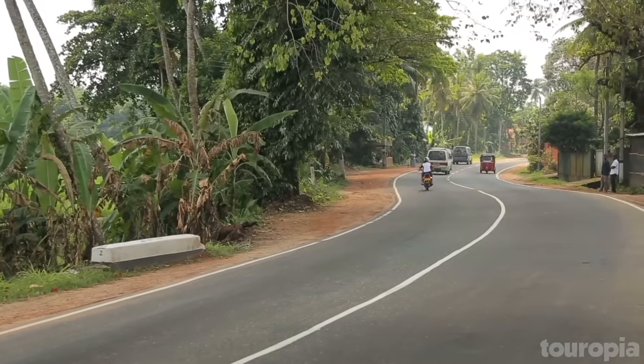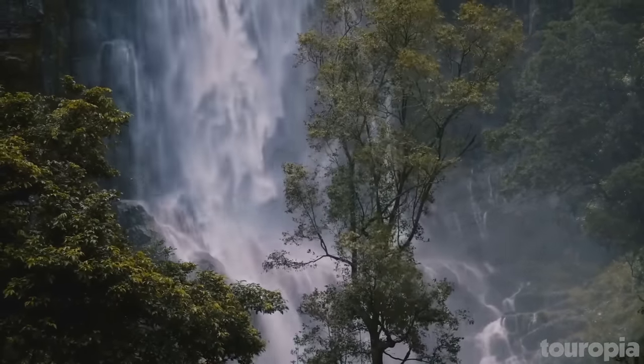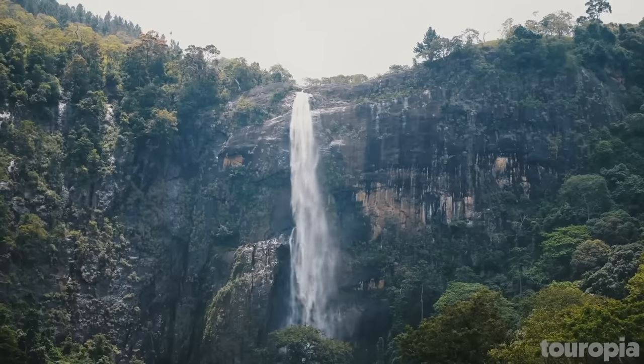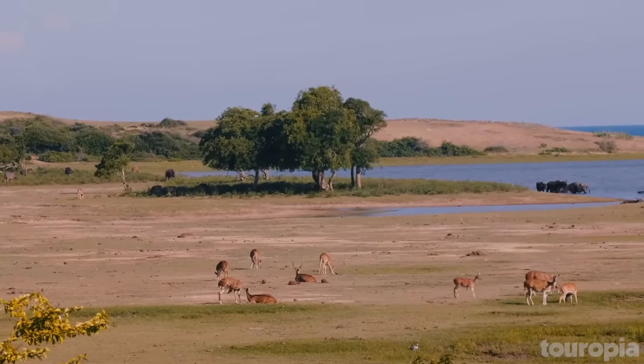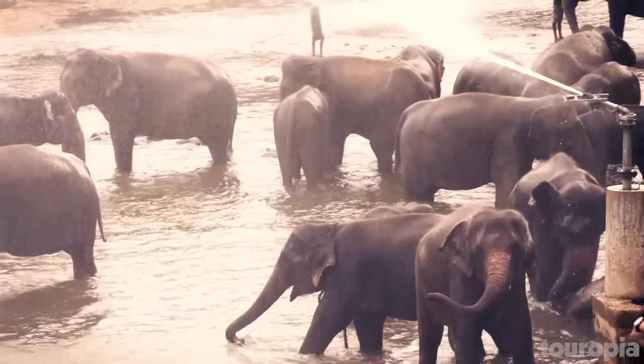While visiting the island, you'll see colonial architecture from the days when the Portuguese, Dutch and English ruled. You'll also see lots of elephants, some of which participate in local festivals. And, if you're lucky, perhaps a leopard or two at a wildlife sanctuary. Here's a look at the best places to visit in Sri Lanka.